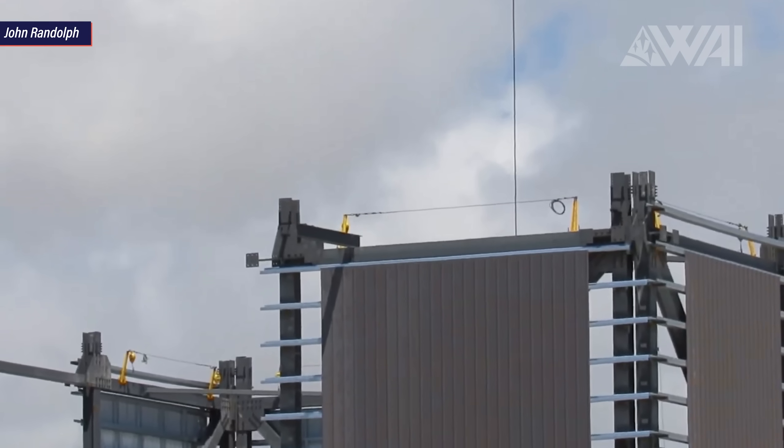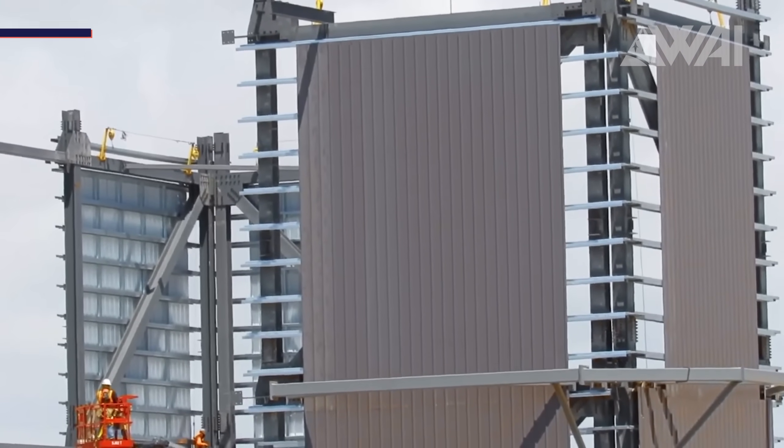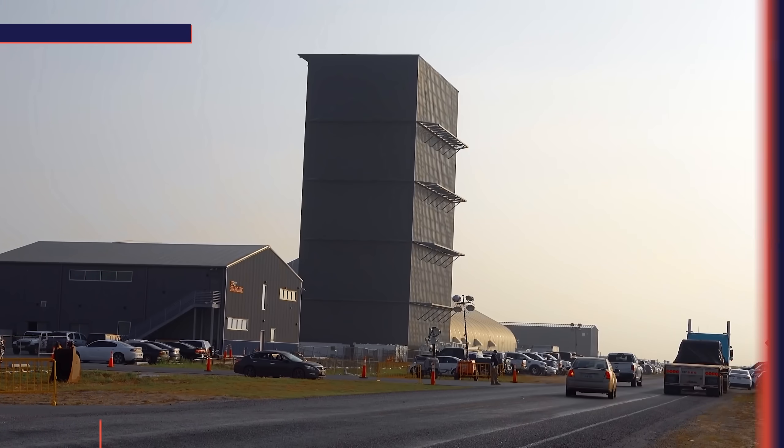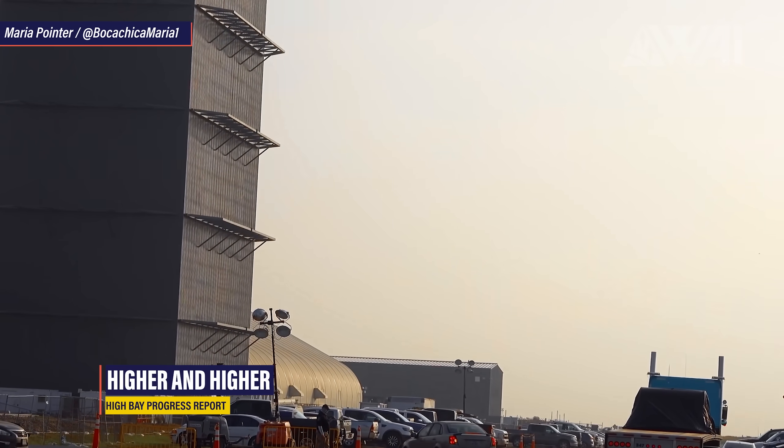Remember how I said two weeks ago that the new high bay intended for Super Heavy construction is going up really fast? This is how far SpaceX is already. Maria Pointer did a huge video about what's going on in Boca Chica, her neighborhood, right now. Make sure to show her some love in the comments. Non-exclusive footage is harder and harder to get, and she still is one of the few providing her recordings for everyone, not just for her own financial benefit. Thank you, Maria!